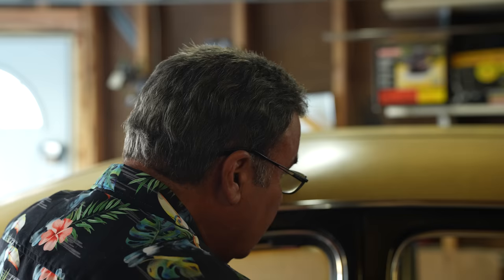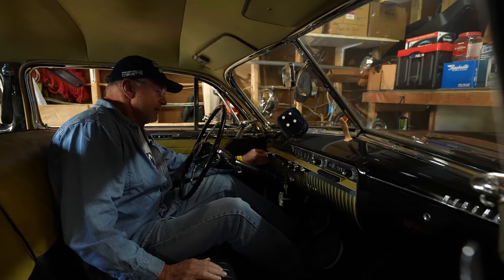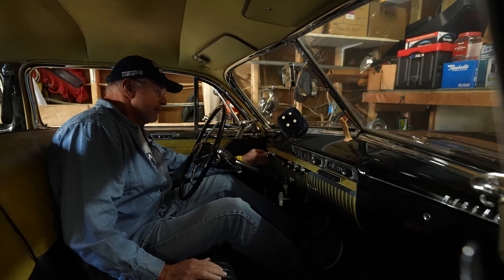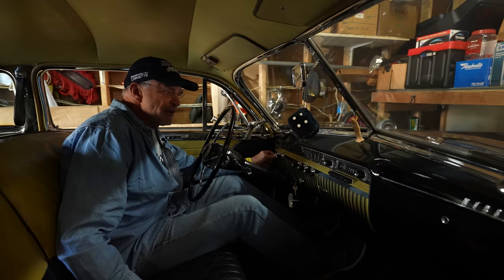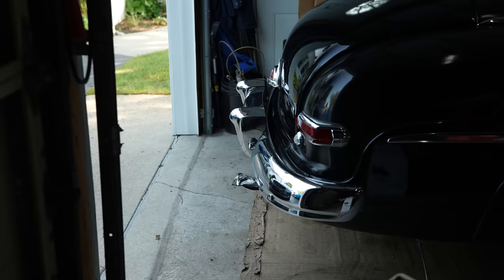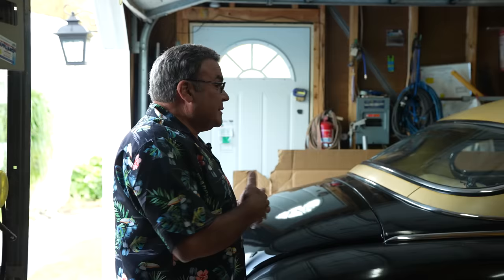Put it in neutral, turn the key on, pump it three times, and then push the start button to the left. Maybe pump it a couple more times. Yeah, I was going to offer you 500, but it's going down. There we go! Art, you're a lucky guy. I've got two cars with stories, and it's nice having a classic that has a story behind it.